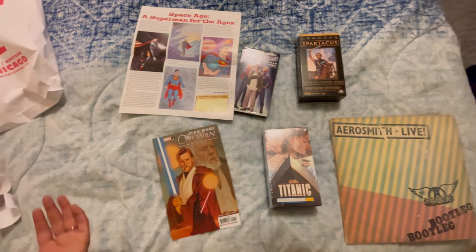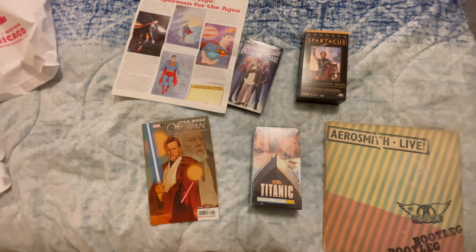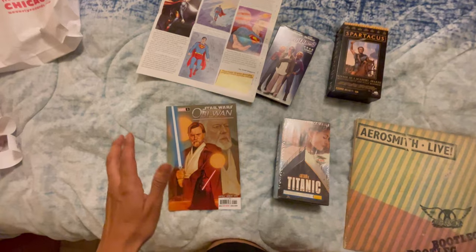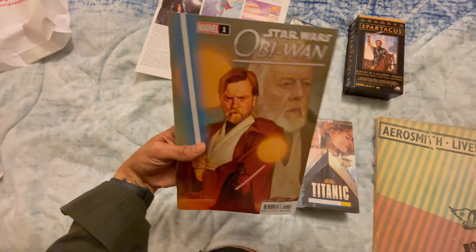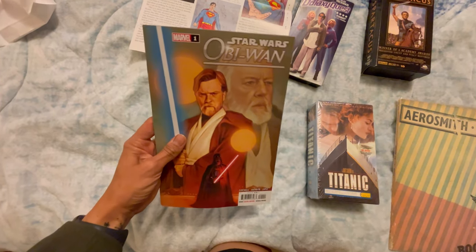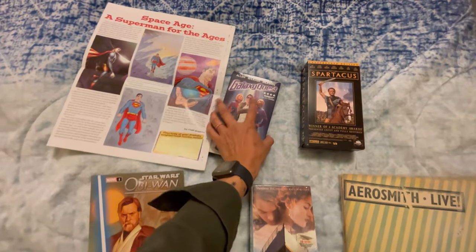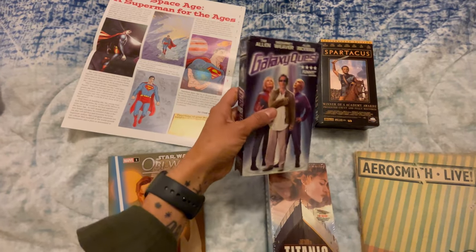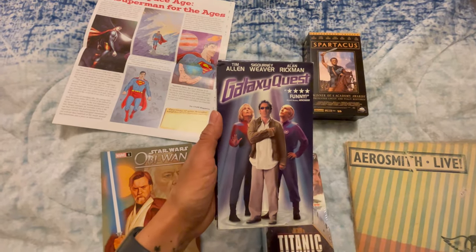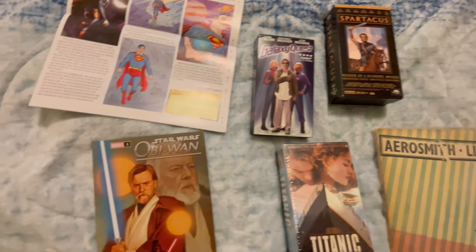So we're back from the comic book store and the vinyl store. I did try to go to two other comic book stores, but I think the pandemic hit a lot of these businesses hard and two of them were closed. At the comic book store I picked up this Obi-Wan number one — I used to collect comic books back in the day and I don't have this one, so if I ever meet Ewan McGregor I would definitely have him sign it. We also picked up Galaxy Quest.